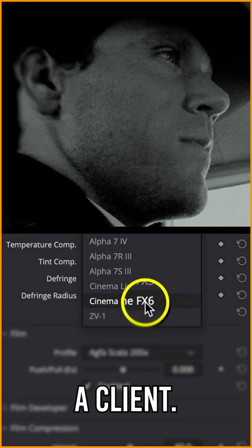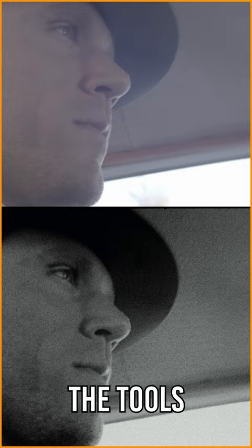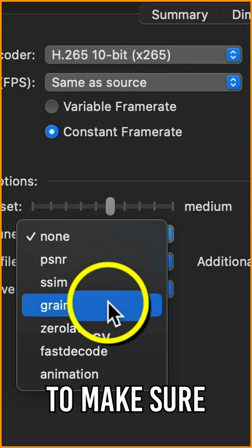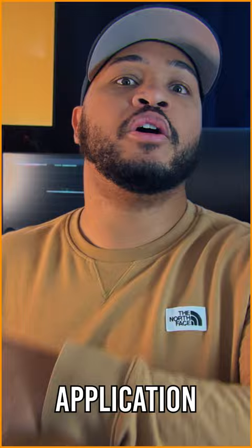I'm going to show how I was able to develop two different looks using the tools provided in Dehancer Pro. Also, towards the end of the video, I'm going to dive into how I use Handbrake, a free application that I'm sure many of you are familiar with, to make sure I'm preserving all that grain work that I do in the color application when uploading to the web.